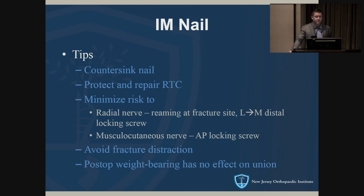Technical tips for nailing: countersink the nail to avoid shoulder impingement; protect and repair the rotator cuff — retract carefully while reaming and perform a good rotator cuff repair using FiberWire. To minimize radial nerve risk with a simple fracture, you can push the reamer past the fracture site and then ream again once in the distal canal. Obviously, don't lock the nail across the fracture gap.